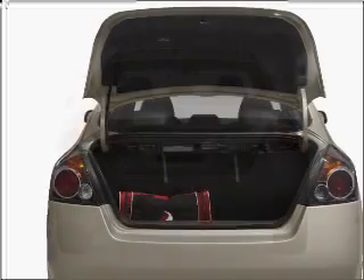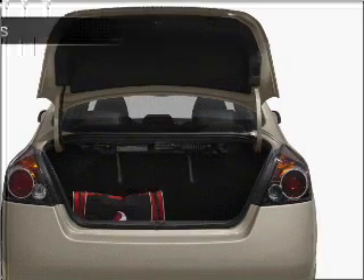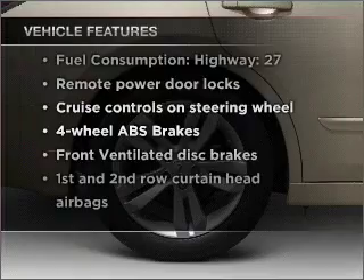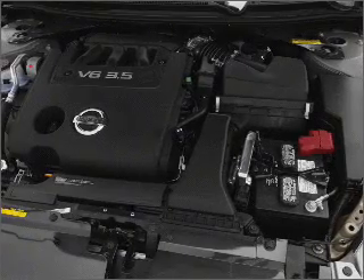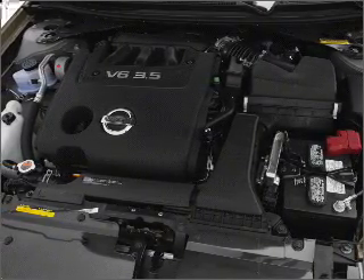Stand out from the crowd with premium wheels. You will appreciate the safety feature of anti-lock brakes. Plus, enjoy these notable features that are included in this vehicle: air conditioning, power door locks, power windows, power steering, cruise control, power mirrors, an alarm system, an AM-FM stereo with a CD player, and an adjustable tilt steering wheel.